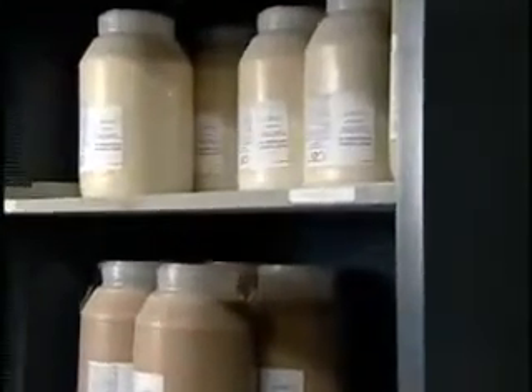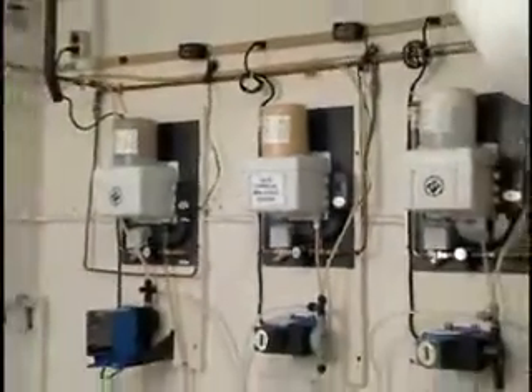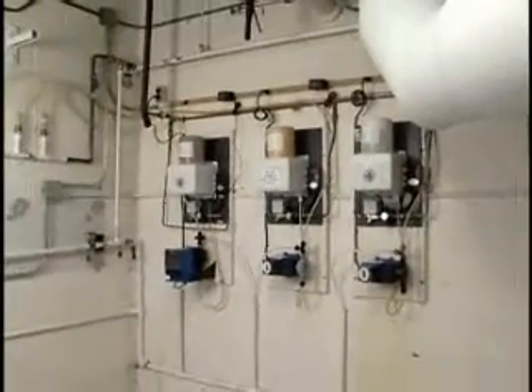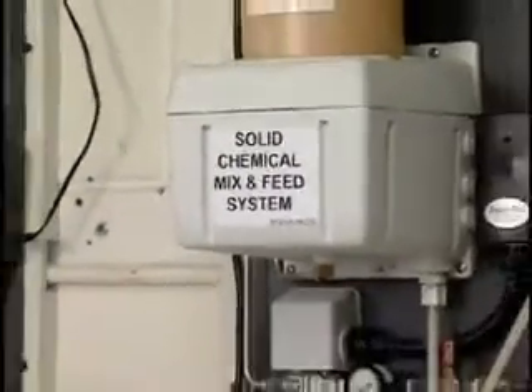Our water treatment chemicals are manufactured and delivered in one-gallon plastic bottles. They are then mixed and fed via our small wall-mounted mix-and-feed system, which replaces chemical drums.